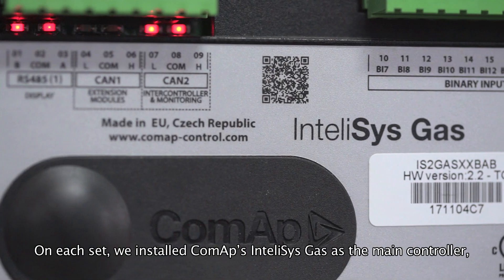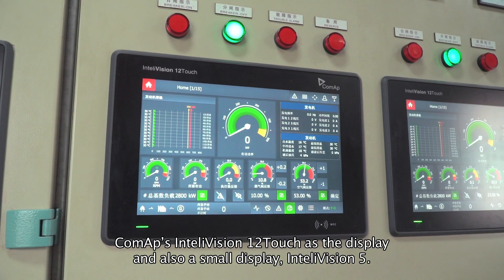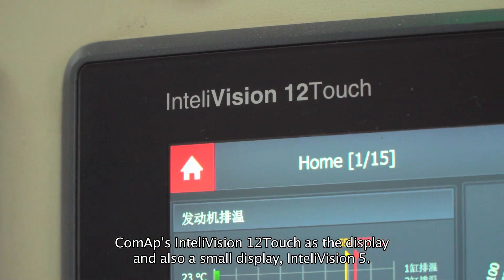On each set, we installed ComAp's IntelliSys Gas as the main controller, ComAp's IntelliVision 12 Touch as a display, and also a small display, the IntelliVision 5.